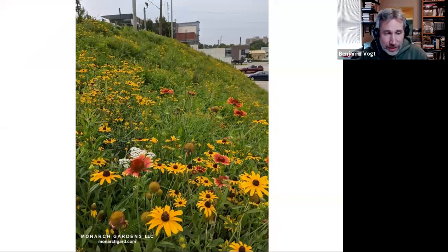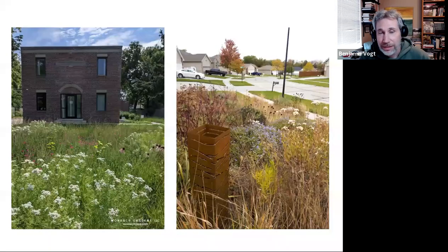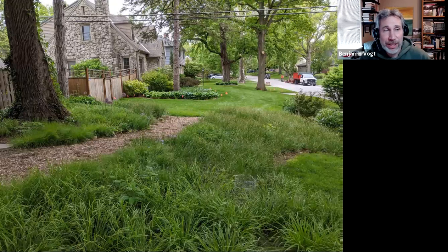Here's a small front bed we did for a client. They sold their house and the new owners ripped it all out and put down grass — a four-foot-deep bed, gone. These gardens look good in autumn and winter; they don't lose their ecosystem purpose once senescence comes. Density is key. We can have these gardens in the shade too. We think of prairie gardens as sun-loving, but we can have shade meadows as well. This is a sedge meadowscape — sedges dominating the first year, with forbs coming in years ahead.